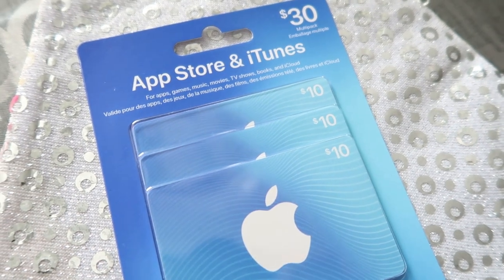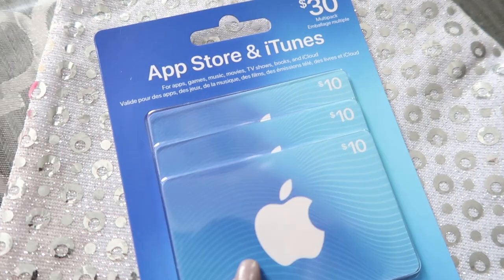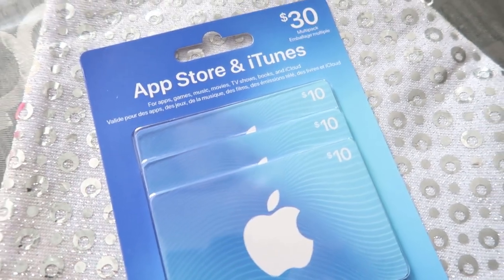I forgot to include this in the video — Jaylene and Mateo are each getting one iTunes card in their stockings. This third one here is just going to my cousin as an add-on for his Christmas gift. So that's everything that's going in all three of my kids' stockings.